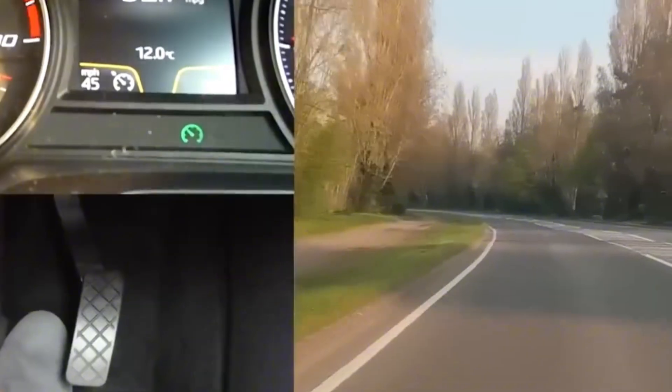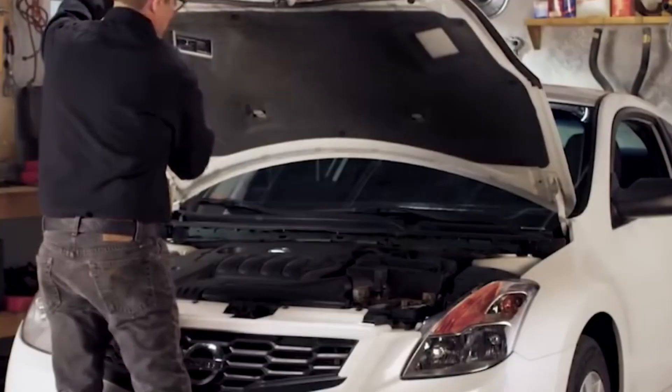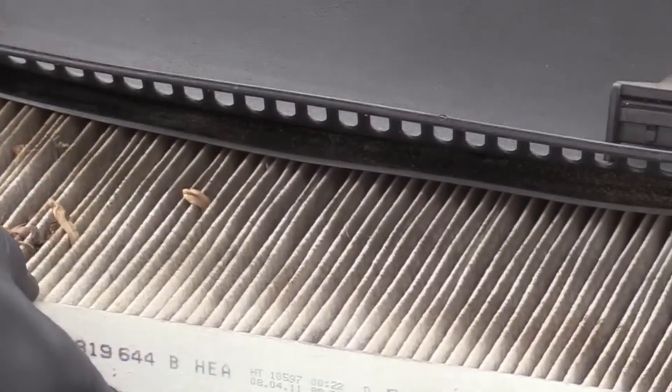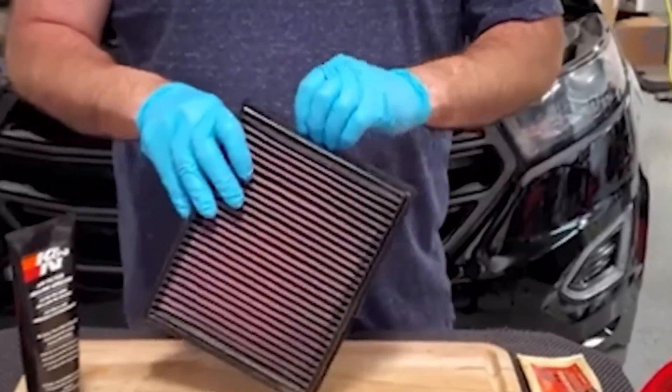Big mistake folks make? Slapping it in and calling it a cold air intake. It's not. And don't go soaking it in oil like you're basting a turkey — too much oil can foul up your MAF sensor. It's a simple mod, takes minutes, but it lays the foundation for every other upgrade. Better air in, better performance out.